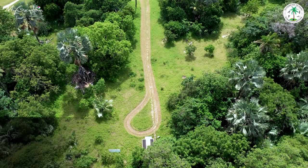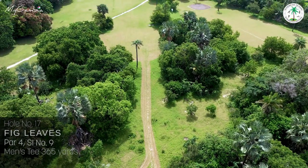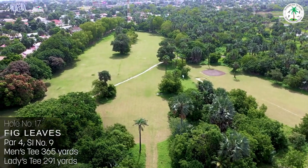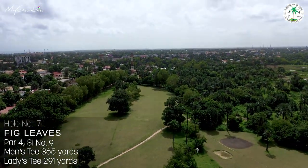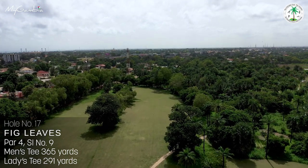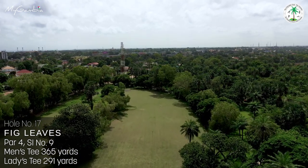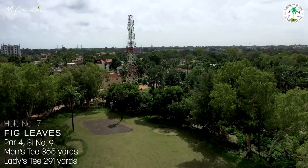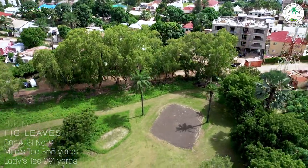Hole number seventeen, Thick Leaves, par 4, stroke index 9. Another pathway approach to the fairway, blocked by a tall central palm tree, takes you to this 365-yard fairway past a huge fig tree on the left. A narrowing approach to the green that dog-legs to the left makes this a not-so-easy approach to a green guarded by a bunker on the left and palm trees on the right.